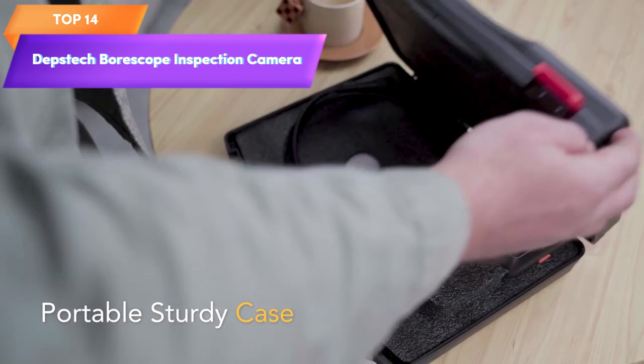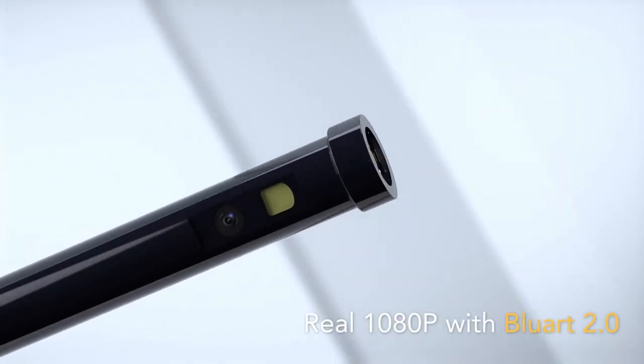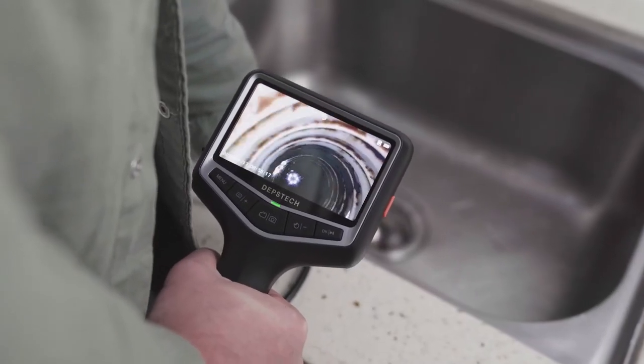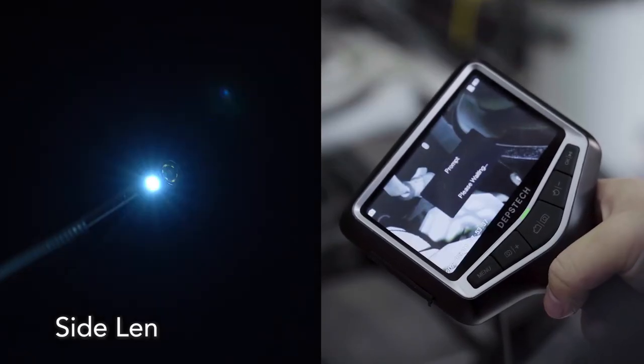Top 14 is an inspection tool designed for professionals in plumbing and automotive. It features an ergonomic grip, HD endoscope with seven lights, and a 3.3-foot gooseneck cable. It comes with a hard shell case for easy storage and transport. It is a cool gadget that can help professionals perform inspections and repairs more efficiently.